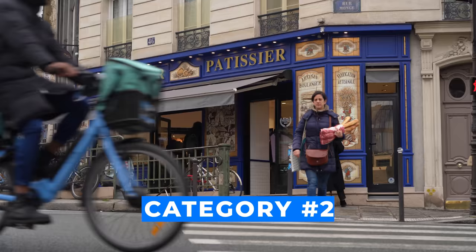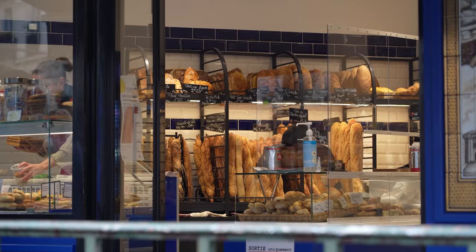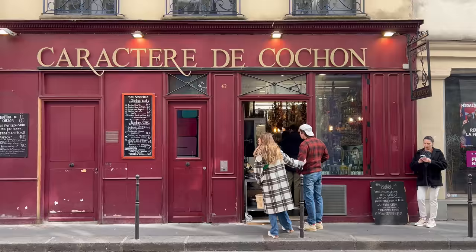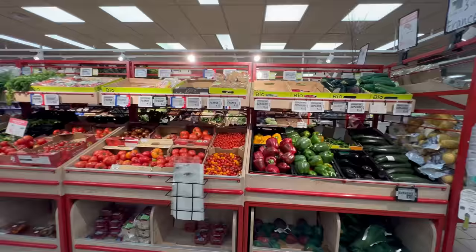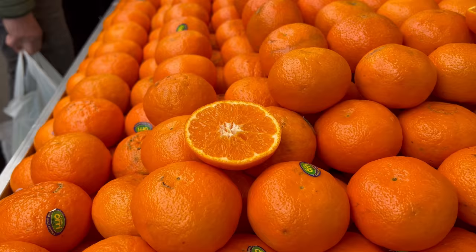Right behind me is category number two: the specialty stores. What's really cool about Paris is the number of stores selling a single category of food. On any main street you'll see countless boulangeries or bakeries, a fromage or cheese shop, a meat shop, or a produce shop. Since France is surrounded by countries with different climates, they get access to a lot of great produce — I've been loving the citrus from Spain and Portugal. Some specialty stores may be cheaper than a grocery store, but some can be much higher quality and more expensive.